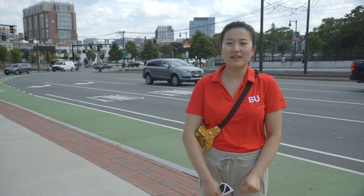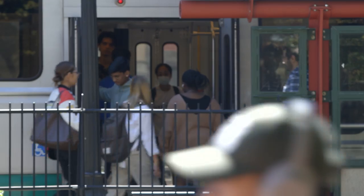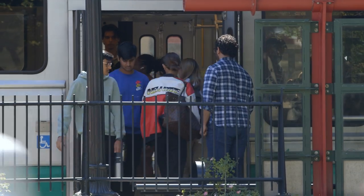If you see someone trying to get out, just move over. Maintain a pretty tight, small personal space just to try to get more people on the train.